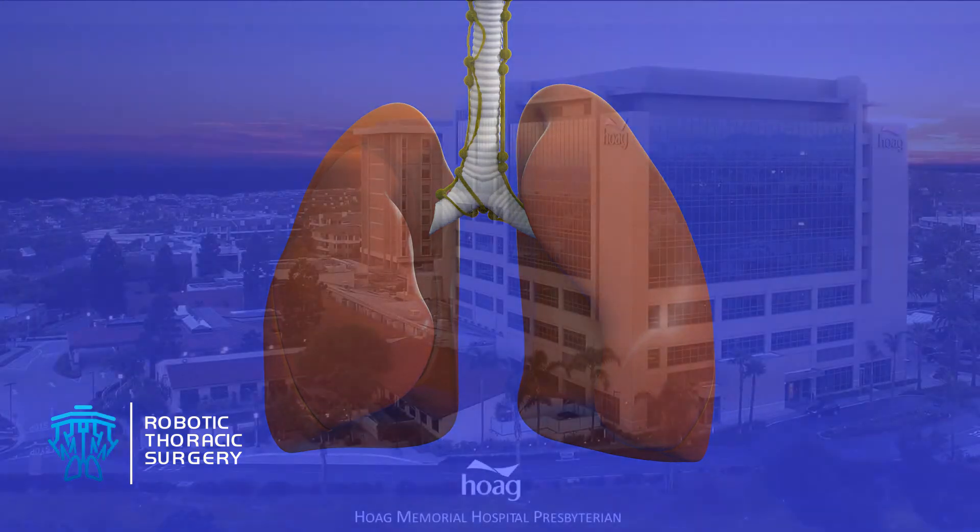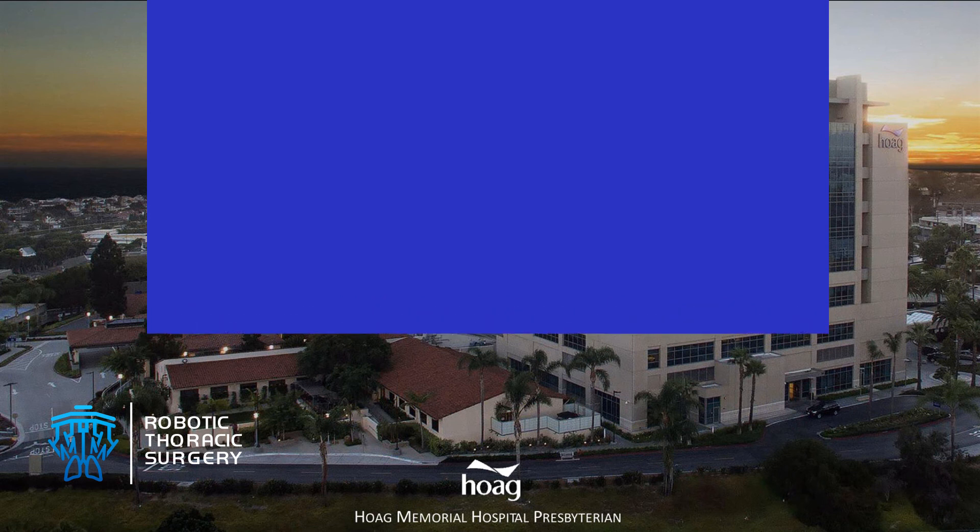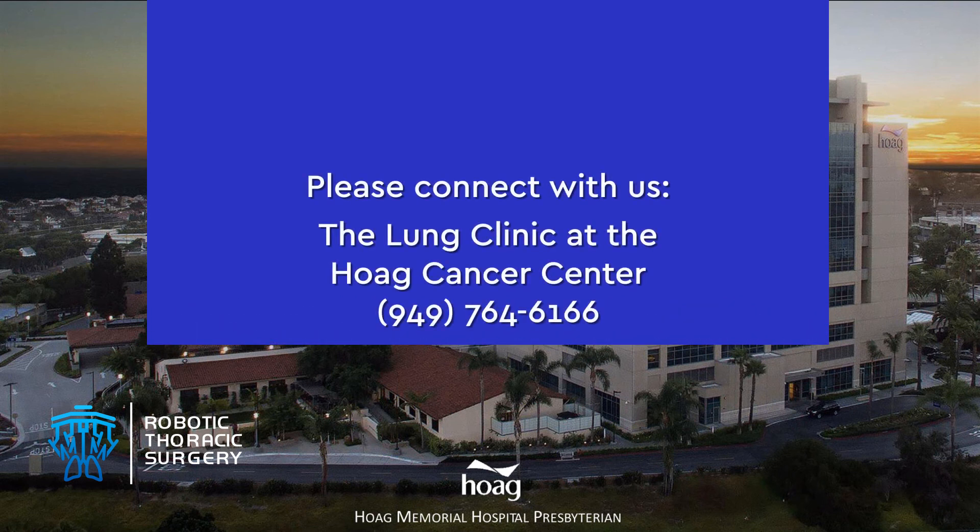Please be aware that this video is a general summary of lung resection. Many variations and exceptions occur. For specific recommendations, patients should consult with their surgeon.